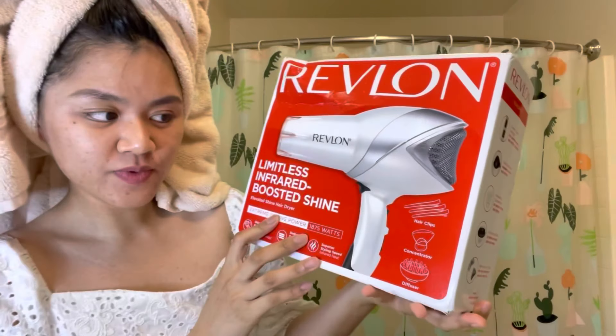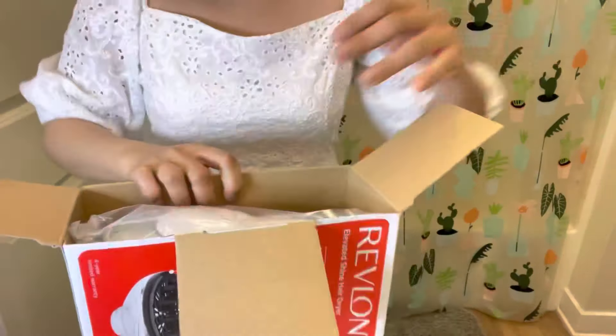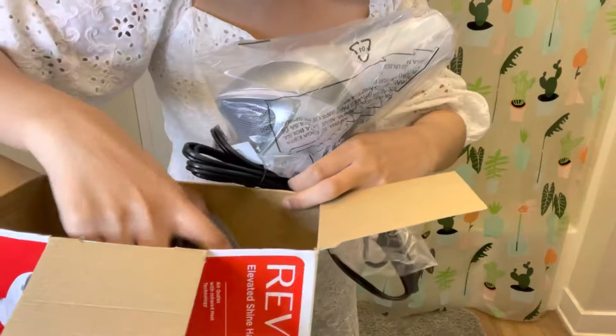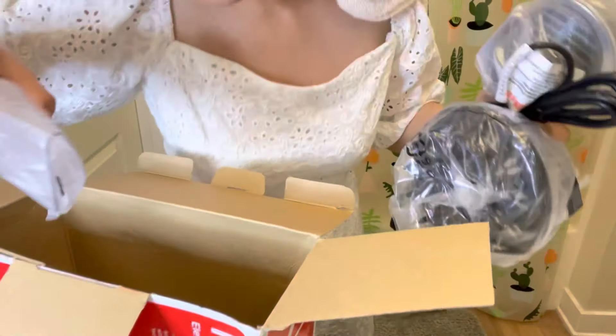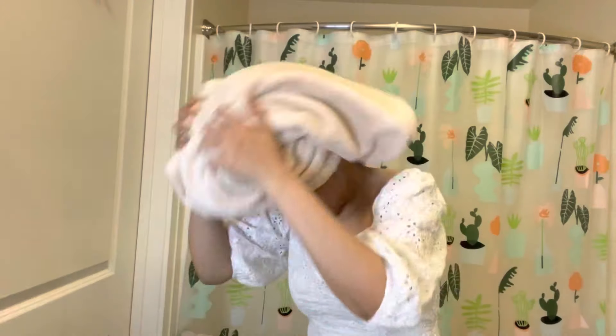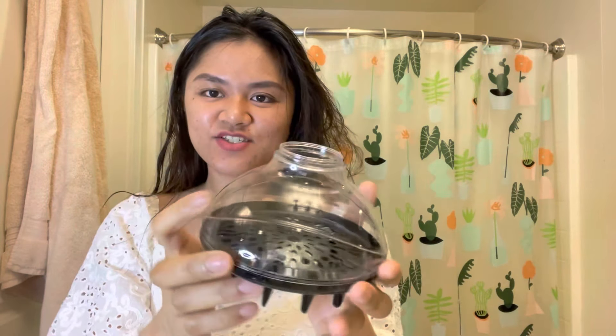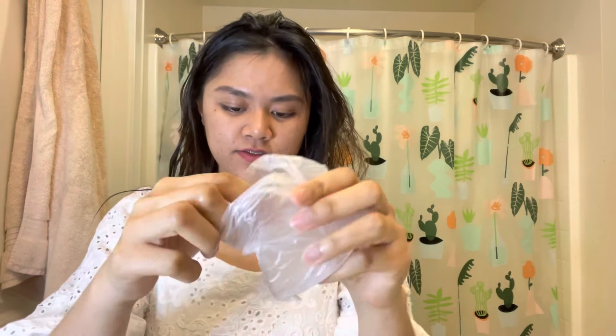On the box it says it comes with hair clips, a concentrator, and a diffuser. Hopefully it's not broken — it's sealed right here. The hair diffuser is actually big, and it also comes with this styling attachment. It comes with hair clips, perfect. Let me just let my hair loose before we start. This is the hair diffuser — it looks like a strainer — and also the concentrator and the hair clips.